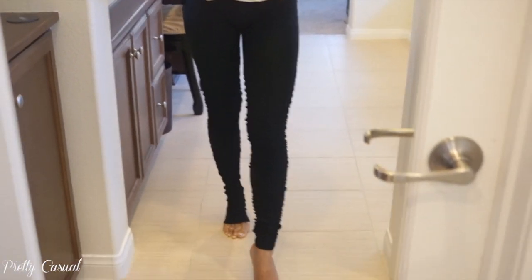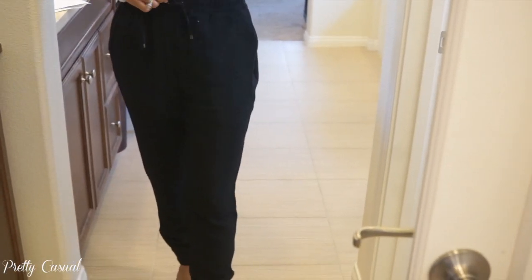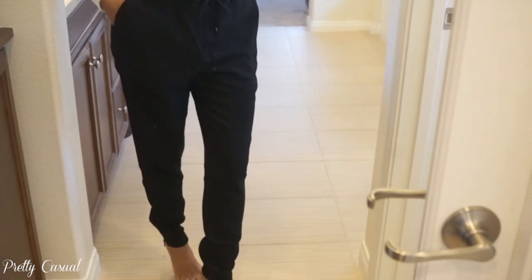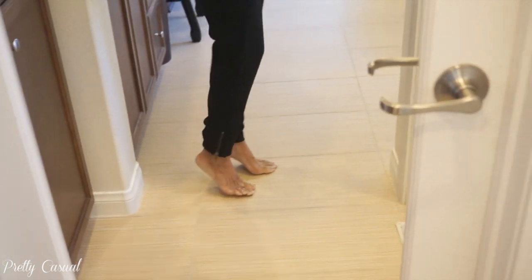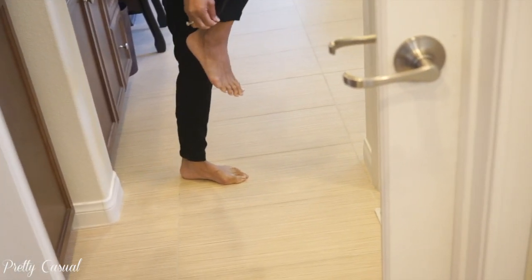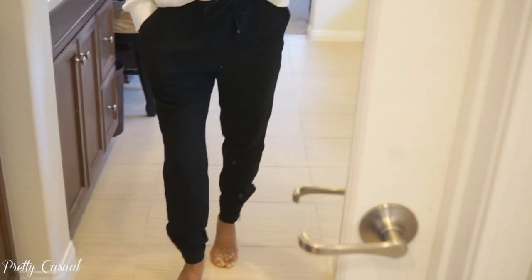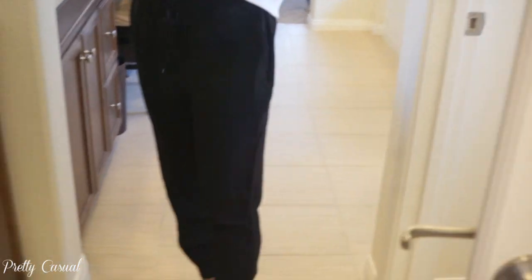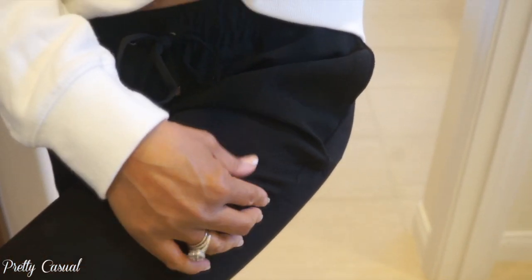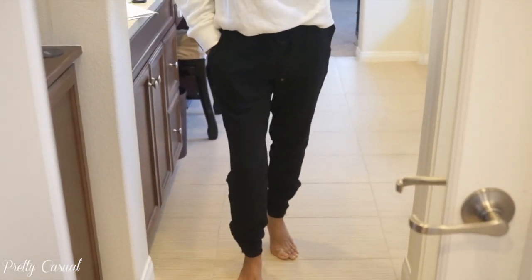Then I got these black joggers with an elastic waist you can also tie for a tighter fit. They've got pockets and are tapered at the ends, but there's a zipper so you can open it up if you want. I've been loving joggers the last few years — just going for as much comfort as possible. But these are a different material, kind of like a crepe, so they're a little more dressed up and you could wear them with heels.